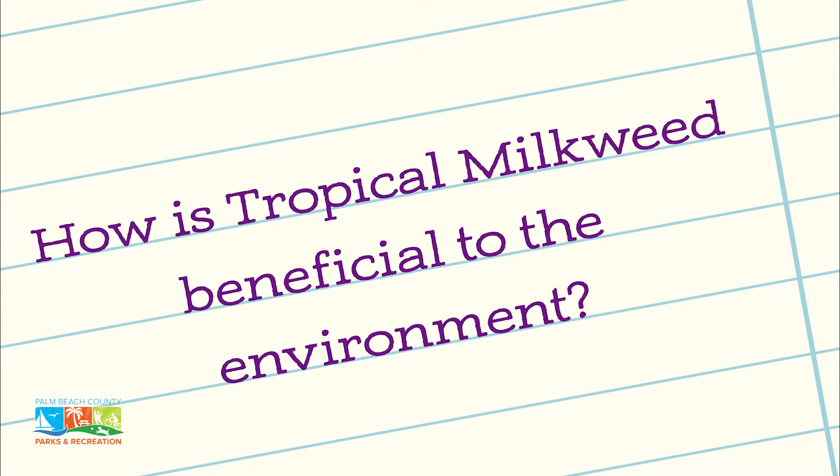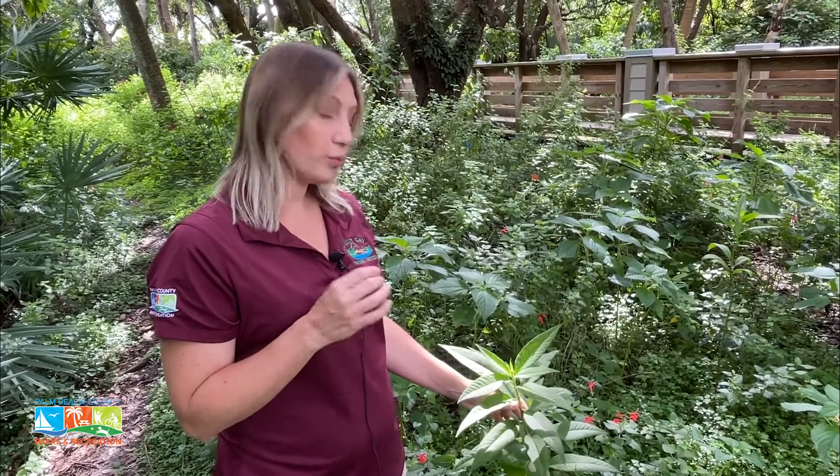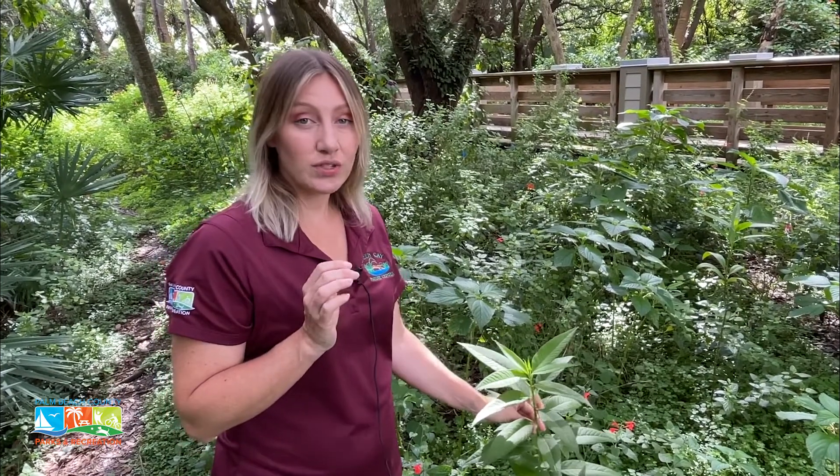The flowers of the tropical milkweed are tubular in shape and come in red, orange, or yellow. Those colors are very attractive to butterflies as well as some birds. The tubular shape is particularly good for hummingbirds.